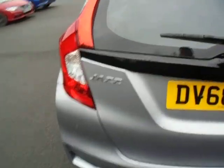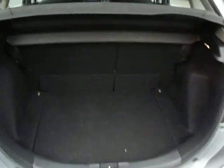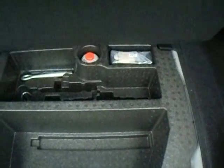On the back here you've got rear parking sensors. To show you the boot — really good sized boot here. It's got a space saver and obviously you've got your repair kit.